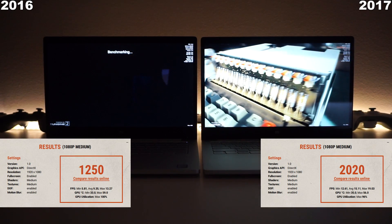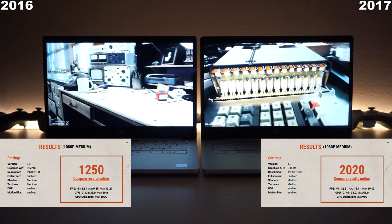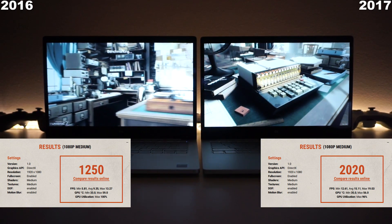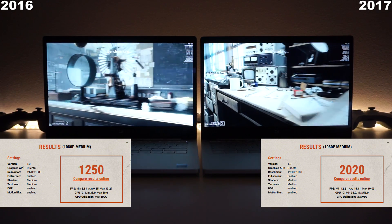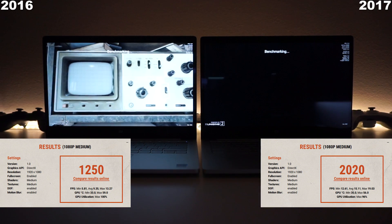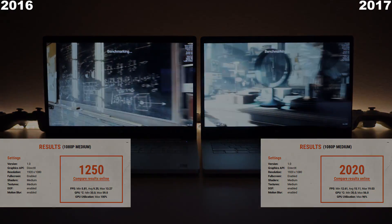Then we have the superposition benchmark, and here we can see there's a huge difference between the two — it's almost double, in fact. The 2017 edition has much better frames across minimums, averages, and highs. Looking at GPU utilization, the 2017 edition doesn't struggle as much, thanks to that 2GB of VRAM as well as the faster clock speeds. Very impressive.